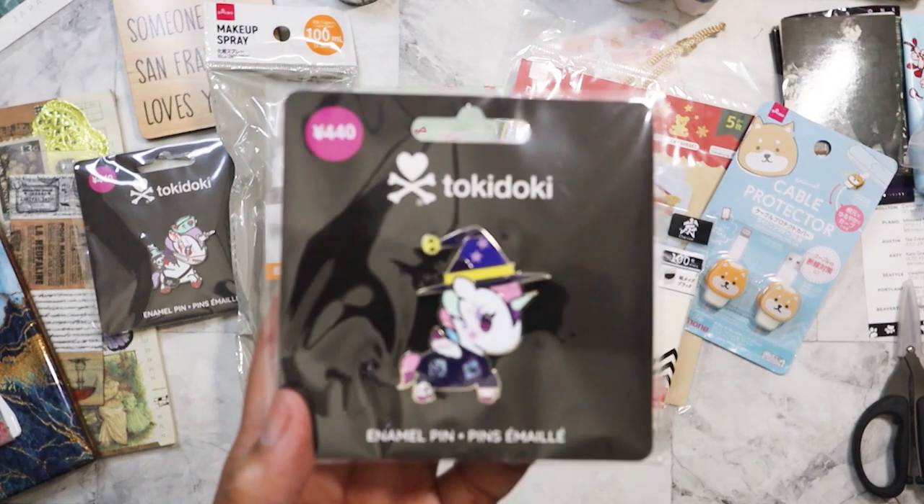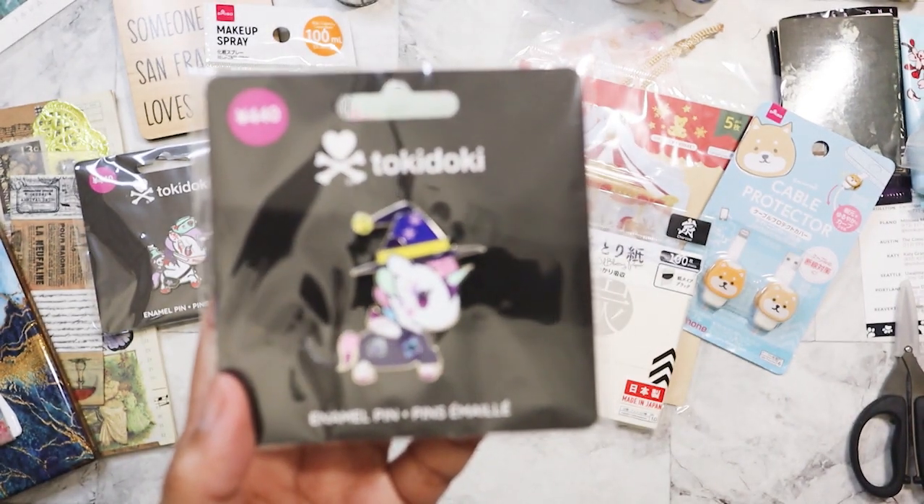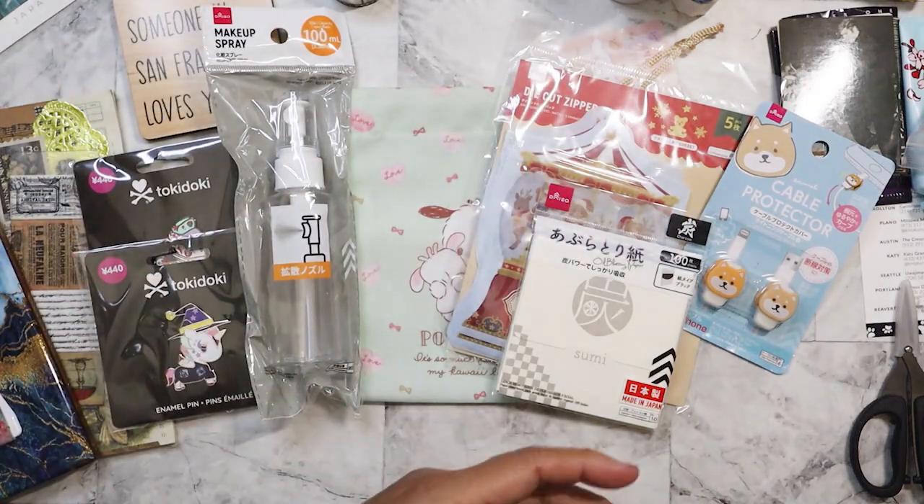Here's another Tokidoki pen. This one looks like a little sorcerer. So I got that.